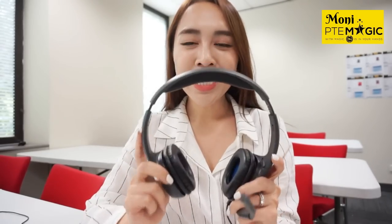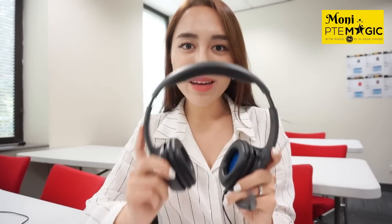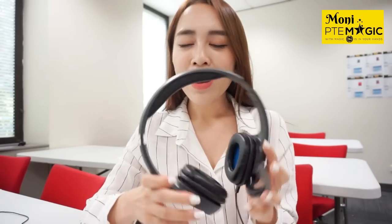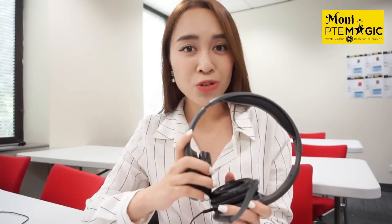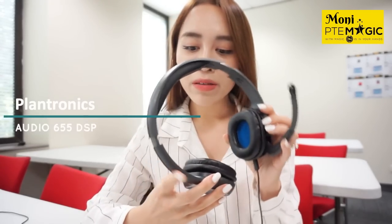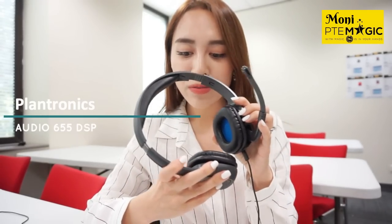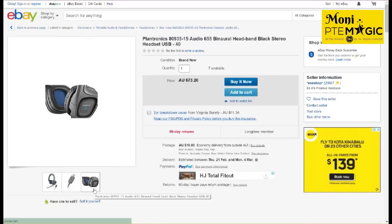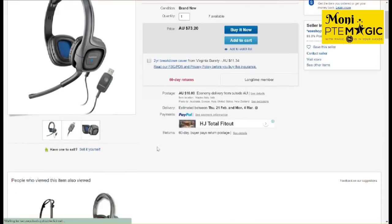What I have in front of me is exactly the same headset model they use in PTE test rooms. I'm not sure about other countries, but this is what they use in Australia — it's the Plantronics Audio 655 DSP. You can get this on eBay; I bought it for $73.20 Australian dollars.